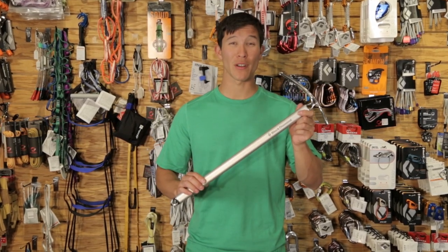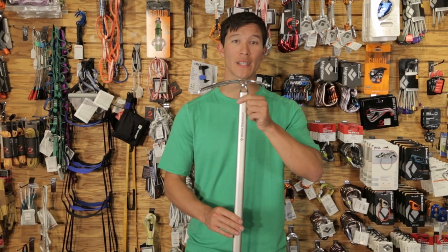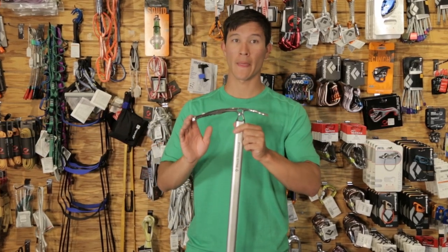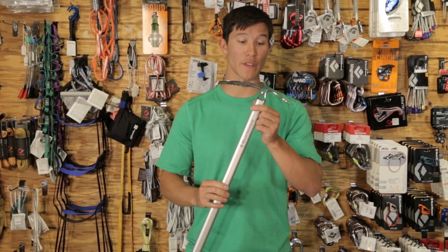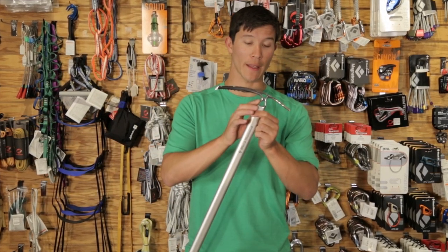Weighing in at a mere 14 ounces, this redesigned axe features a more aggressive pick and more ergonomic handling. It also features an enlarged clip-in point that can accommodate a carabiner.